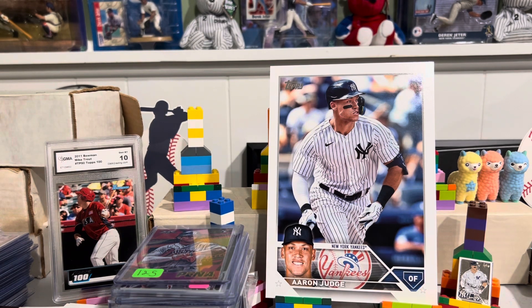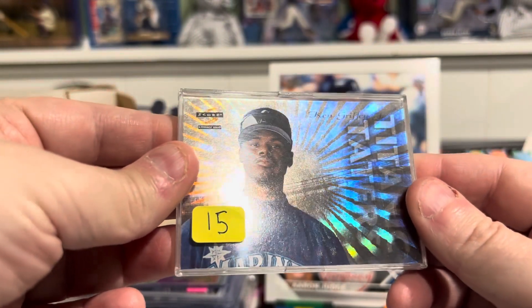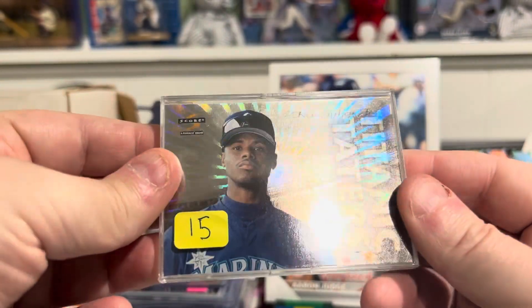Here's what we got in this video. Mid-90s — this is a Titanic Taters insert from SCORE, Ken Griffey Jr. Beautiful card.